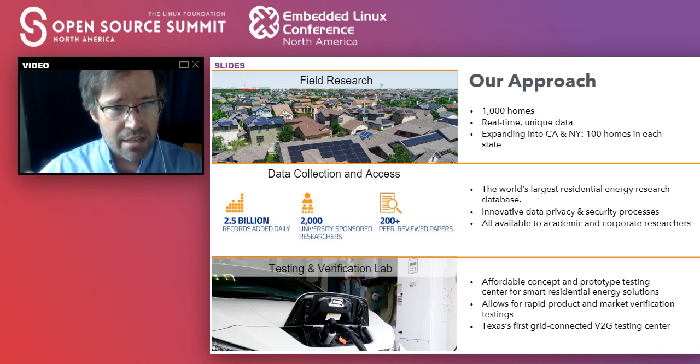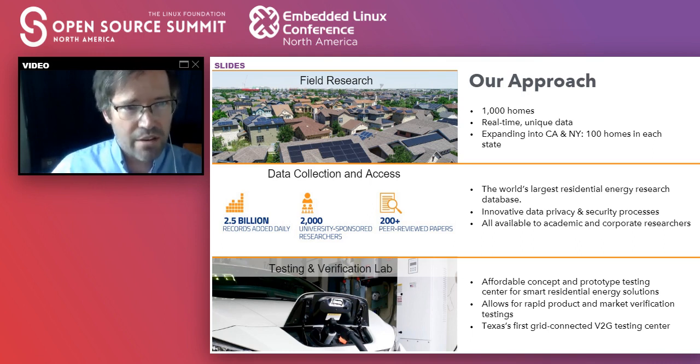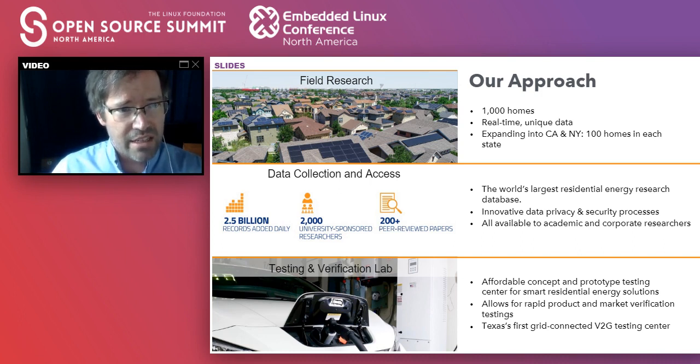The last but not least is that we have a testing and verification lab. So between field research where we put equipment out in folks' homes with measurement equipment — seeing the impact on energy usage, efficiency, and how they interact with the energy, water, and natural gas world — and turning that data over to researchers and corporations worldwide, and then testing individual devices before we put them in the field in our lab. We have a full suite of capabilities for federal programs and private research grants — from the Sloan Foundation, and we just got another grant from the McGovern Foundation.